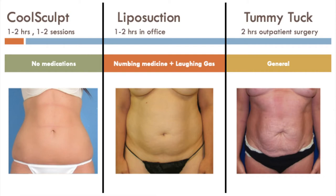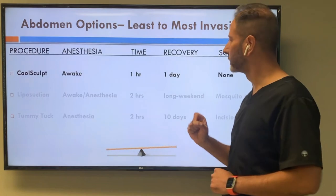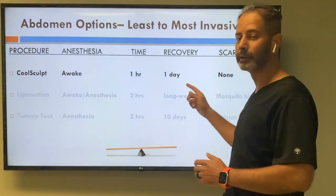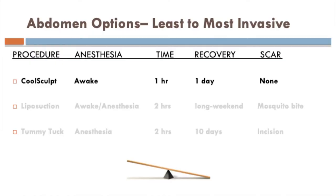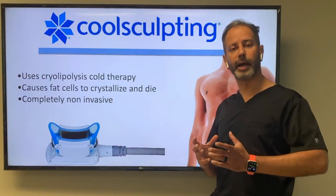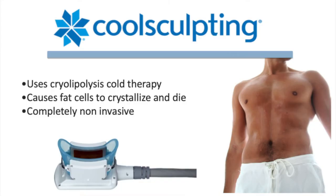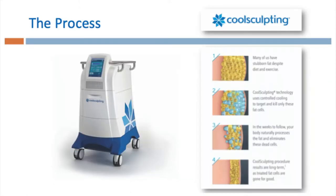I'll take you through it in a personal examination when you come to my office. Now let's talk about CoolSculpt in more detail. Recovery time is just one day and there is no scar because it's non-invasive. It uses cryolipolysis, which basically freezes the fat and the body then creates an inflammatory reaction to clear it. Completely non-invasive — this is the machine and this is the mechanism.